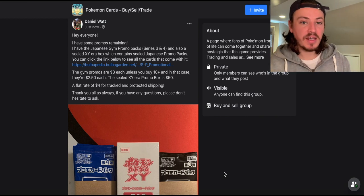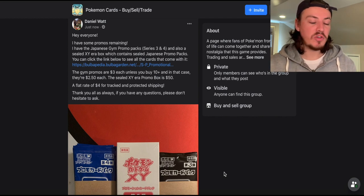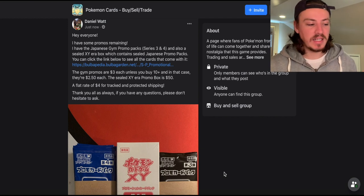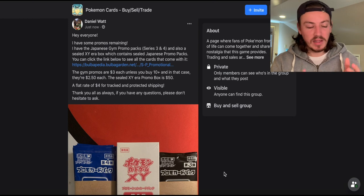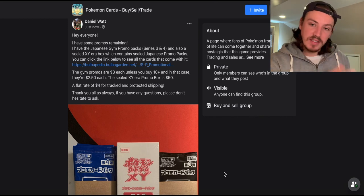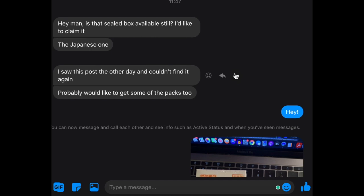My first big piece of advice: go find Facebook groups you can join and put all your listings into one post so you can spread across as many groups as possible at once. That covers the listing part — now we'll get into the selling and other details further on.